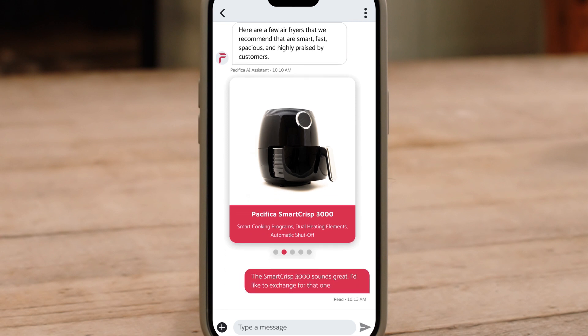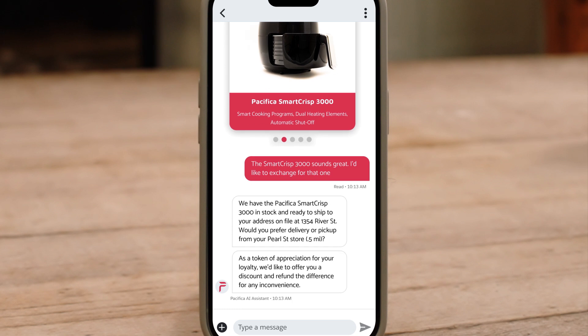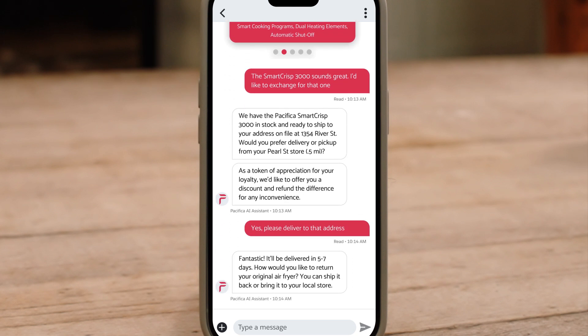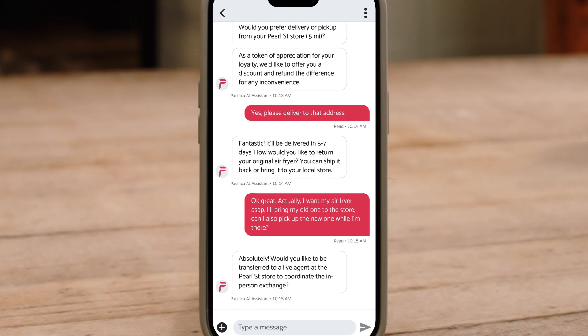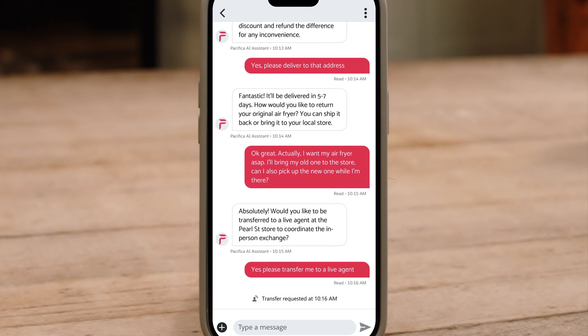Once the customer makes their selection, it can confirm product availability and even offer a discount for the inconvenience, just like a human support agent might. If the customer wants to pick up their air fryer in-store, it seamlessly transfers the customer to a local store to coordinate the exchange with a store employee. Because AI Service Cloud is connected to your entire business, the transfer is easy, unlike with stand-alone AI agents.